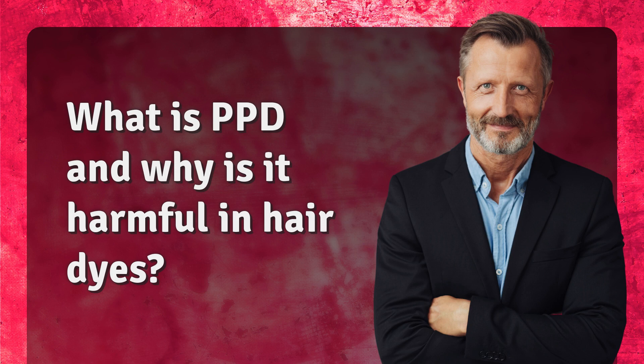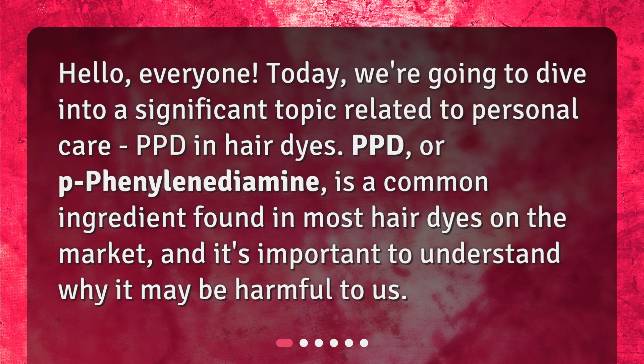Hello, everyone. Today, we're going to dive into a significant topic related to personal care: PPD in hair dyes. PPD, or P-phenylenediamine, is a common ingredient found in most hair dyes on the market, and it's important to understand why it may be harmful to us.